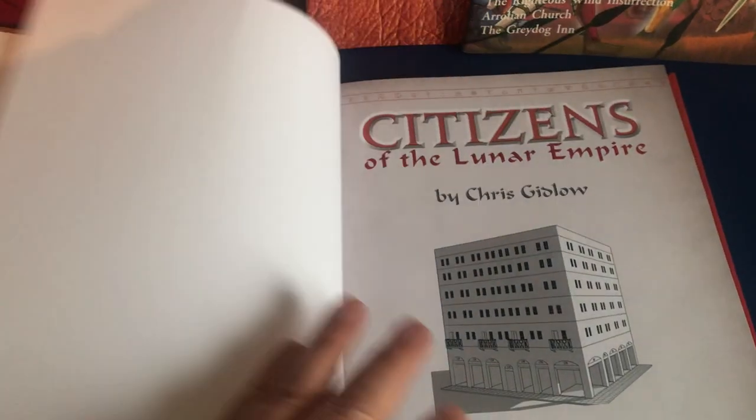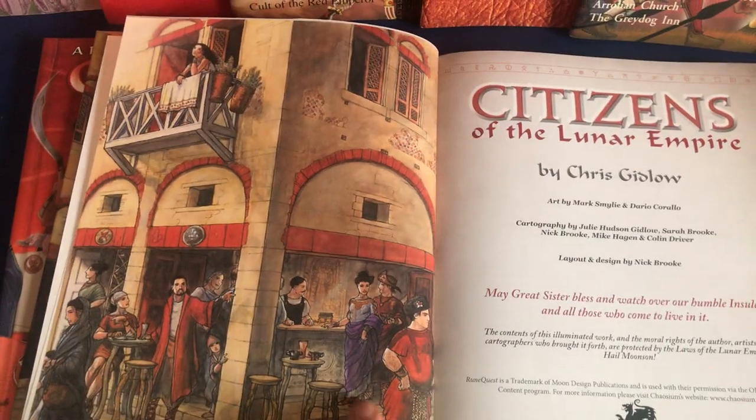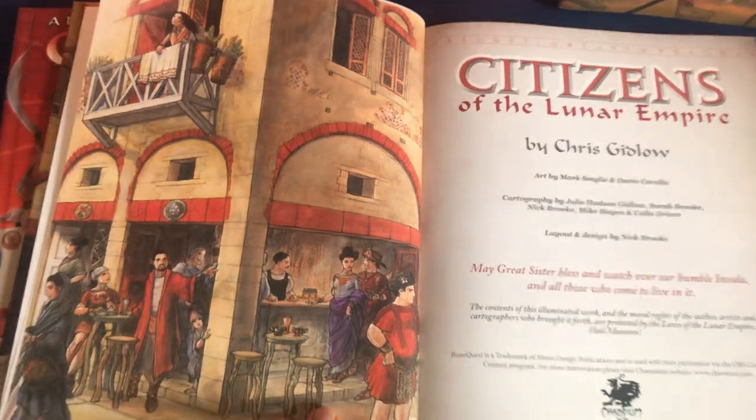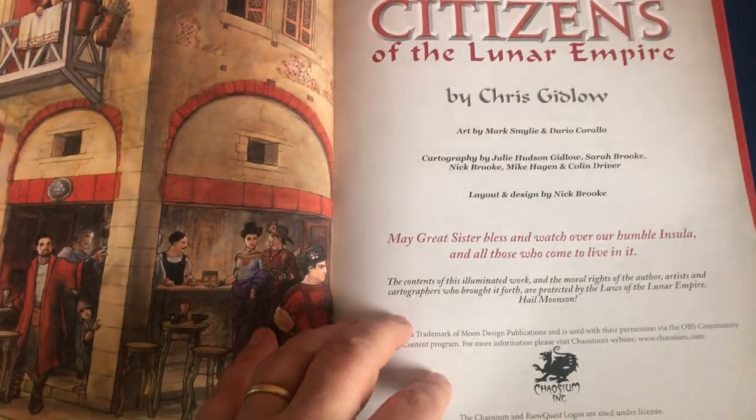Here it is — it's a big fat hardback, 172 pages, with beautiful cover art by Mark Smiley. We reproduced it inside the book without any logos or text, just so you could see how gorgeous it is.